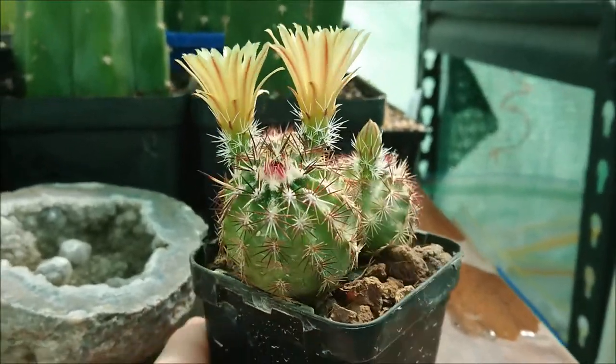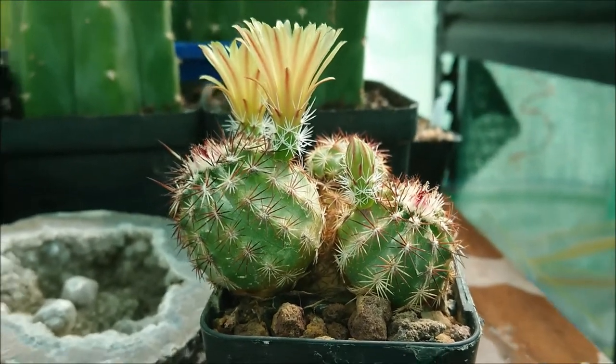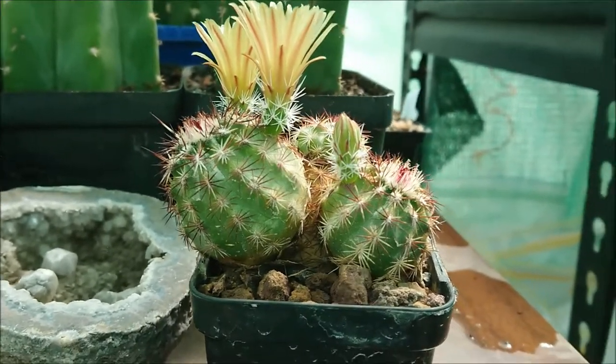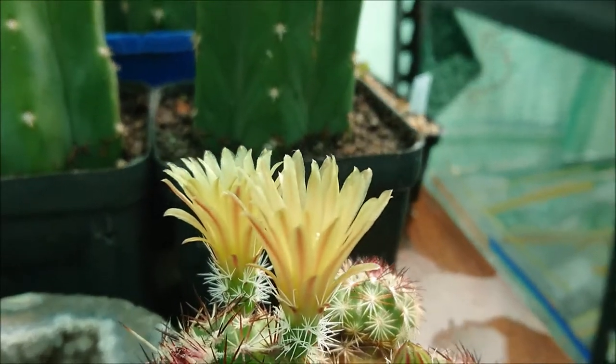So again, it's Echinocereus viridiflorus davisii — the label's fallen off but I do remember this one. In terms of overall size, I'm not entirely certain, but I think you'll probably get a little bit larger than this and it'll be many years before he gets much bigger than that. Alright everyone, thanks for watching and as always, happy gardening, bye!